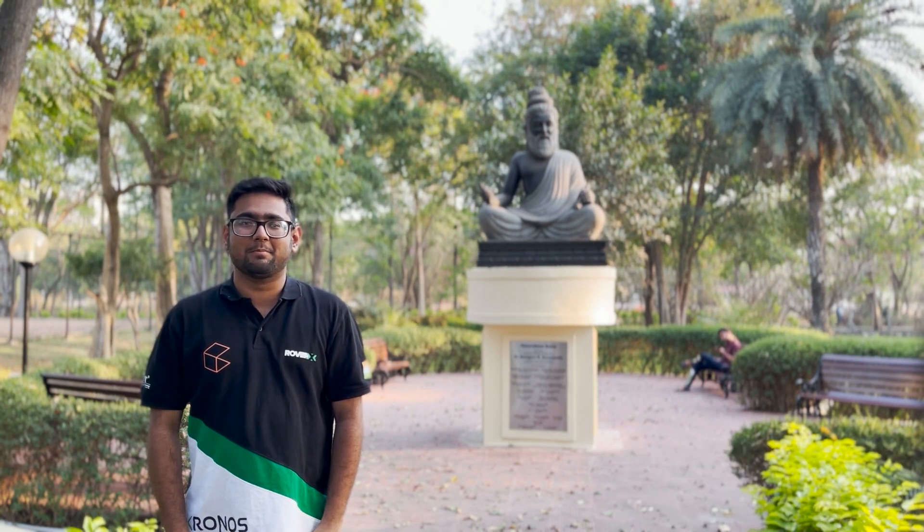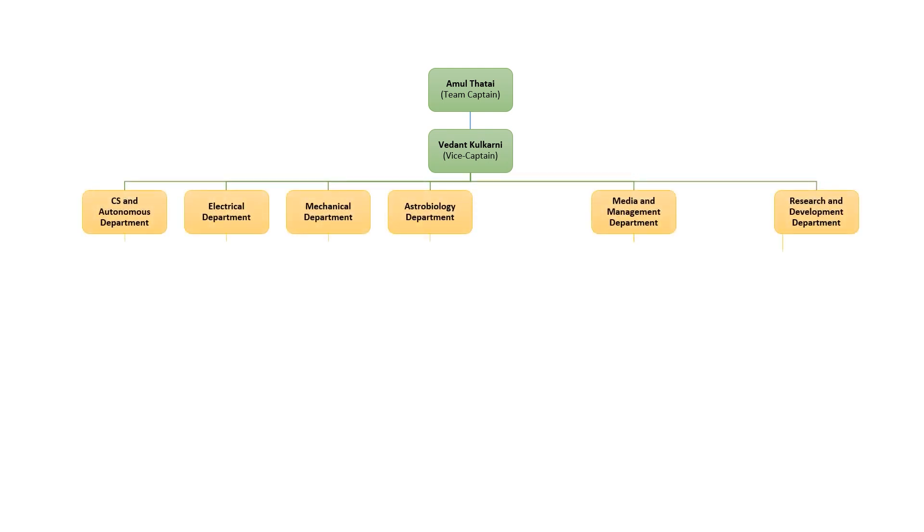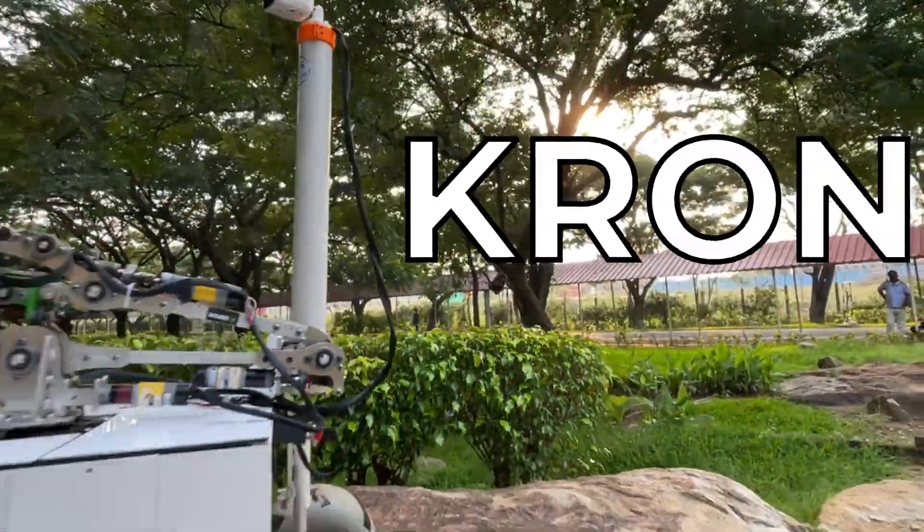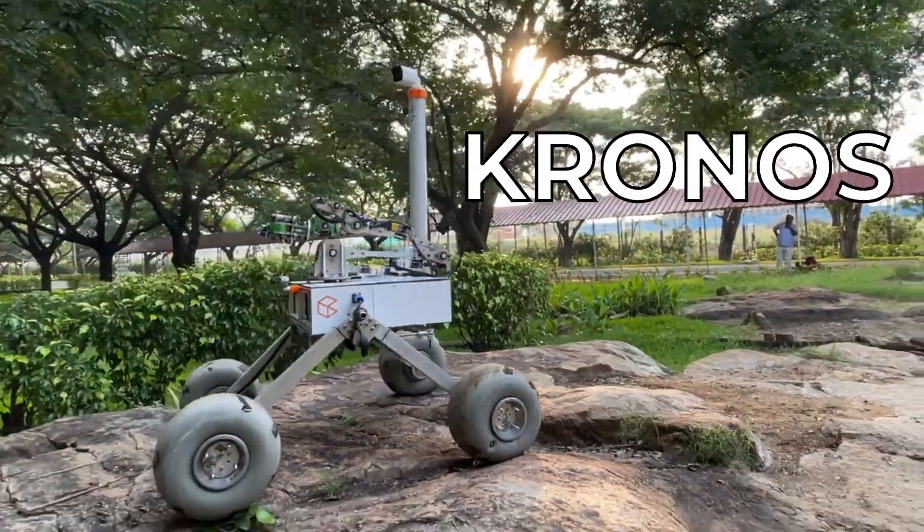Greetings from Team Rover X. We are a group of passionate undergraduate students from the well-known Institute of Technology building Mars rover prototypes. Our team is divided into six departments: Electrical, Mechanical, CS and Autonomous, Astrobiology and Life Sciences, Management, and R&D. We are pleased to present our System Acceptance Review for this year's rover, Kronos.